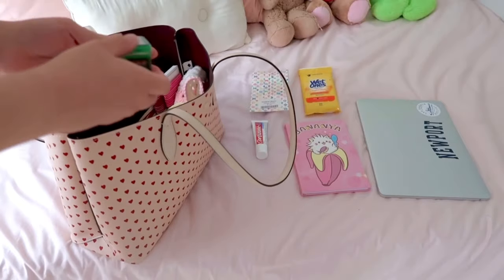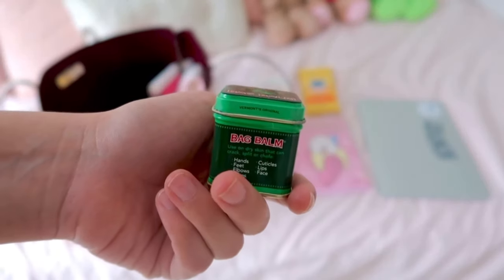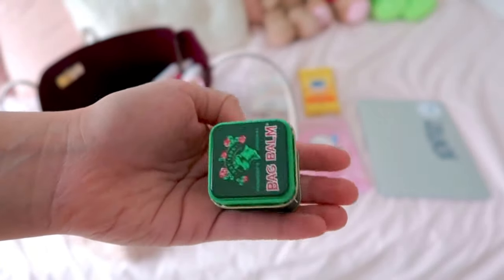The next thing I swear by — you guys need to go out and get it because you will not look back. This is bag balm and I absolutely love this. It's kind of like Vaseline but this is the bougie version. I'm telling you, go get it — you will not be disappointed.